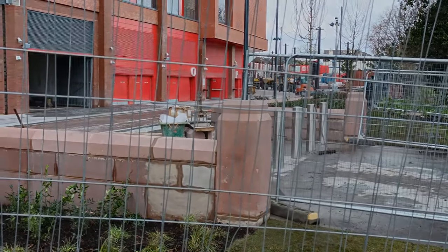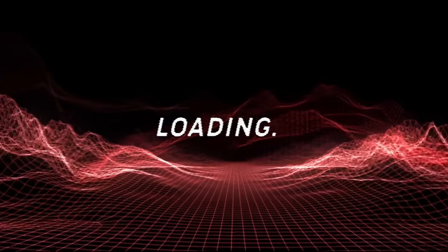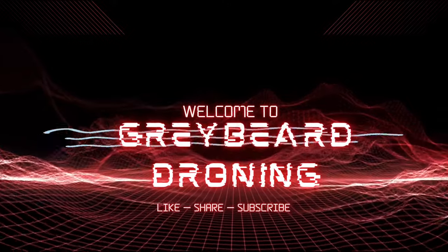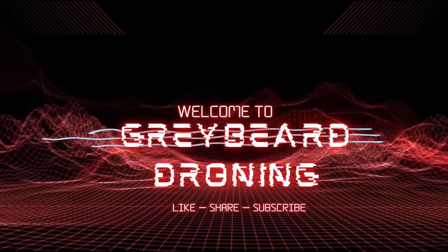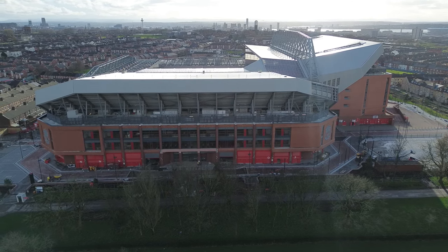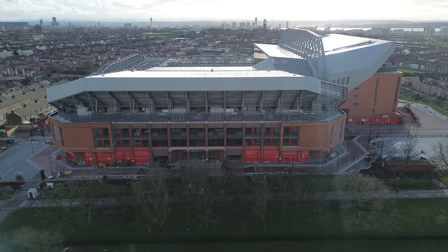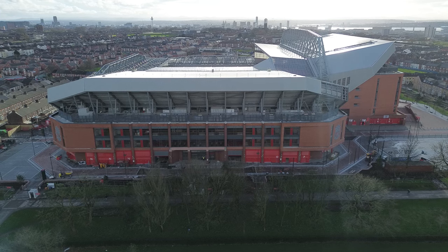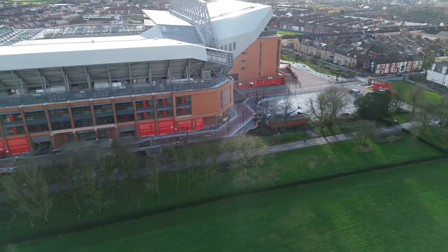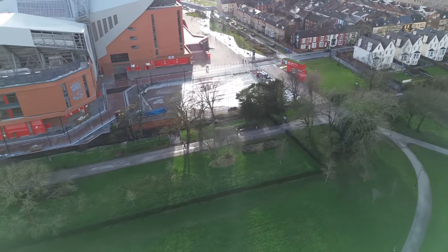Let's get the drone up. Welcome back everyone, we are airborne. It's going to be a bit shorter one today — yesterday's video dragged on a bit, even though it's done really well. The site seems to be shutting down slightly today; a lot of the cherry pickers and everything have been parked up, not as many bodies about.